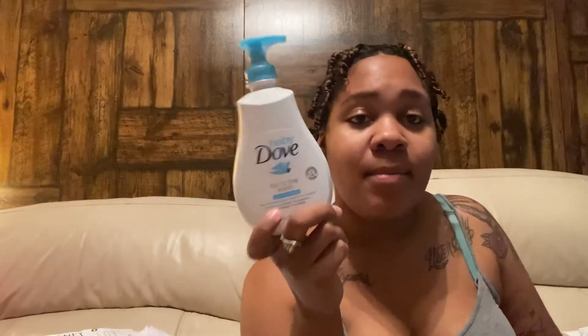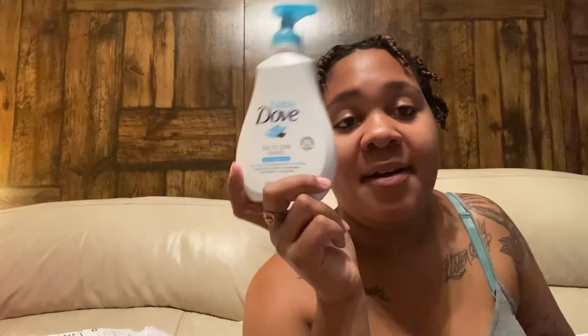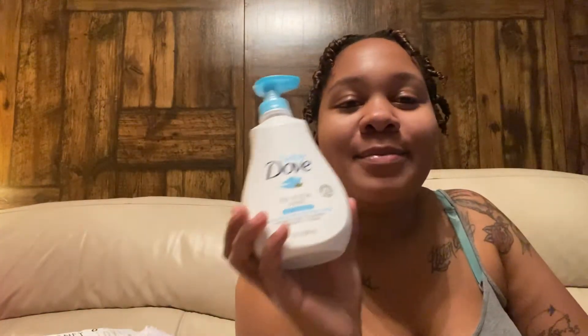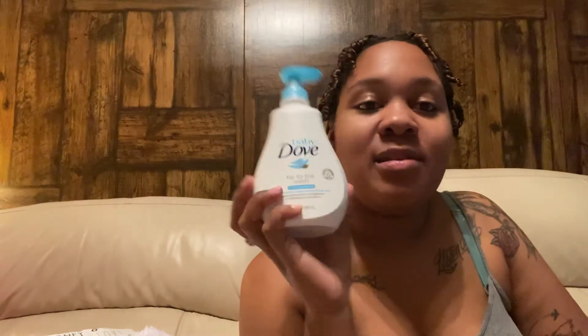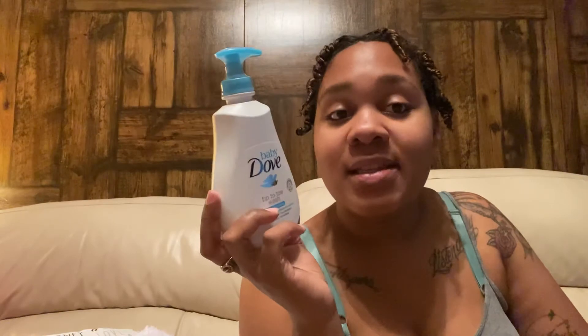By the way, she turned four weeks old today! And then the last product in the bag is a full-size bottle of Dove baby wash, which I love. I already had some and that's what I gave her her first bath in. This stuff smells so good — it is perfect — so I'm super excited we got a full-size one in the bag.